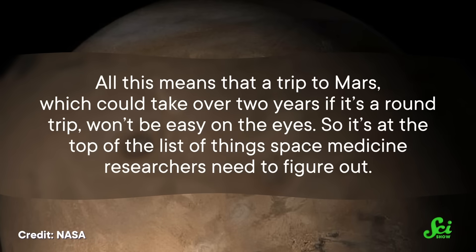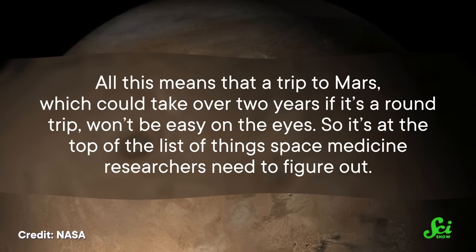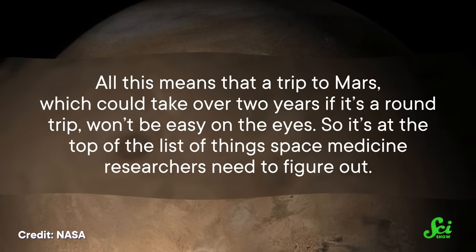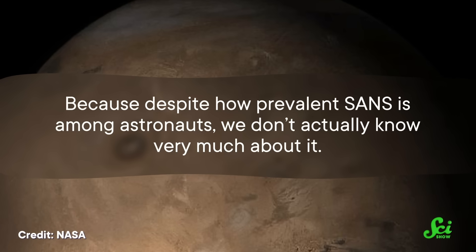All of this means that a trip to Mars, which could take over two years if it's a round trip, won't be easy on the eyes. So it's at the top of the list of things space medicine researchers need to figure out, because despite how prevalent SANS is among astronauts, we don't actually know very much about it.